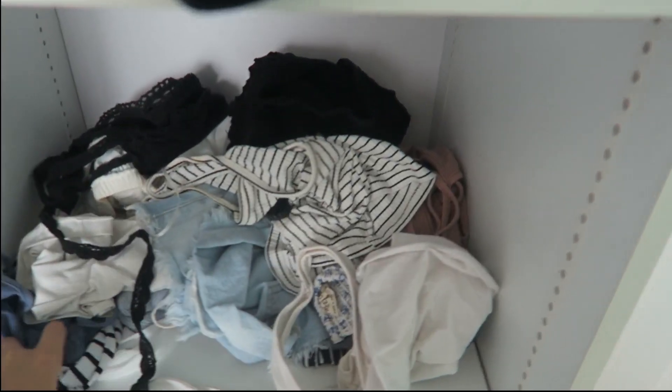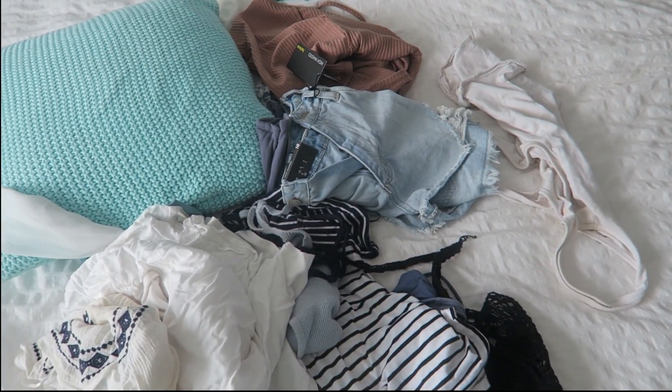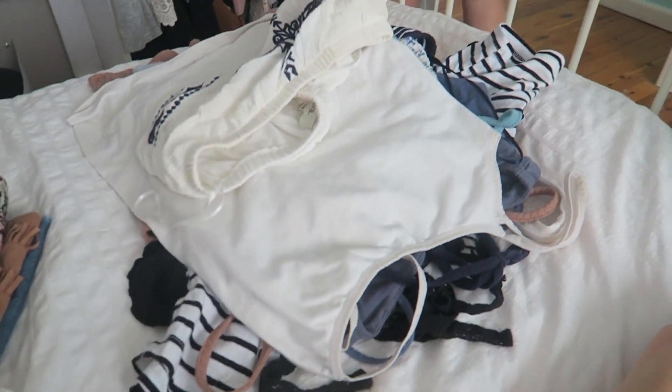I think first things first I should pull out this section and just chuck it on the bed and go through it all — decide what I want to keep and what I don't. Sam asked me why I don't hang up my nice shorts, and it's because I have velvet hangers that don't have those little clip things. She told me you can get them from Kmart, which is affordable, so I might have to go there, because when things are folded they end up in a really messy pile.